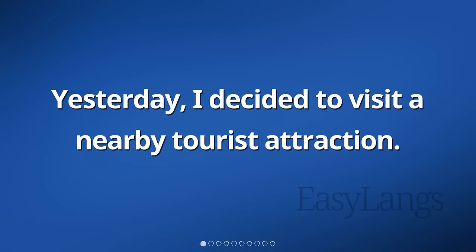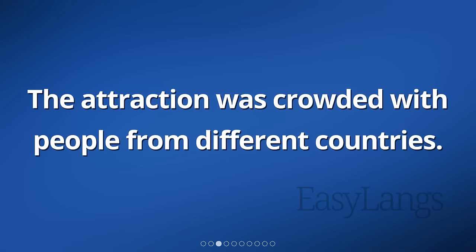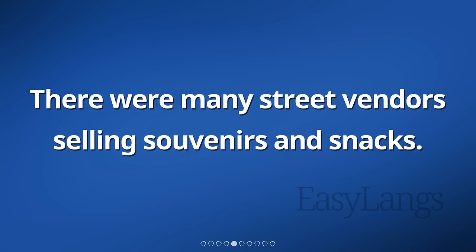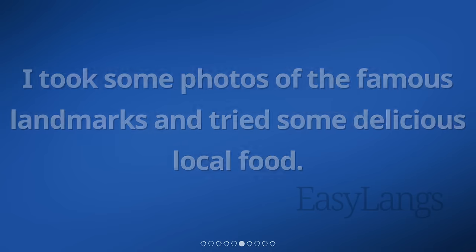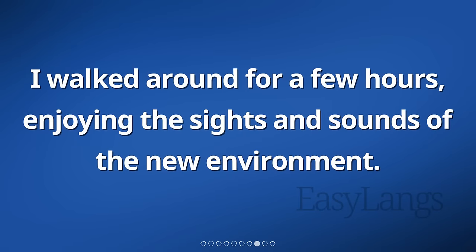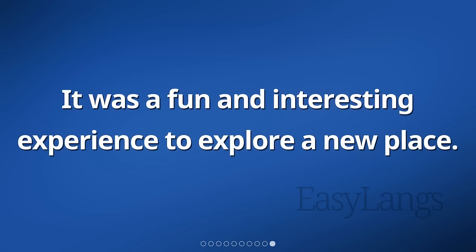Yesterday, I decided to visit a nearby tourist attraction. I arrived by bus and started exploring the place. The attraction was crowded with people from different countries. I saw beautiful buildings and colorful decorations. There were many street vendors selling souvenirs and snacks. I took some photos of the famous landmarks and tried some delicious local food. The atmosphere was lively, with the sound of people chatting and laughter. I walked around for a few hours, enjoying the sights and sounds of the new environment. Eventually, it was time to leave, so I caught the bus back home. It was a fun and interesting experience to explore a new place.